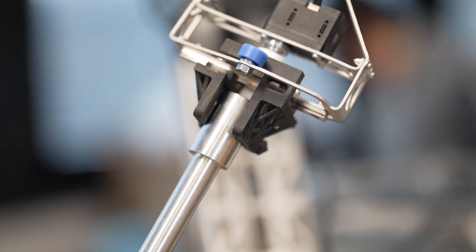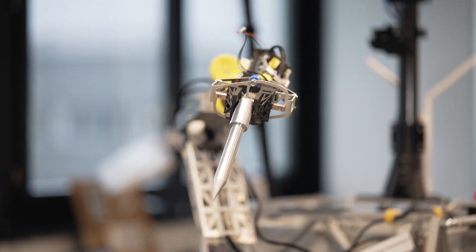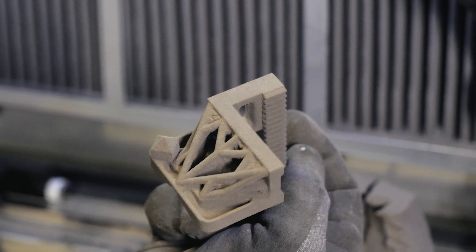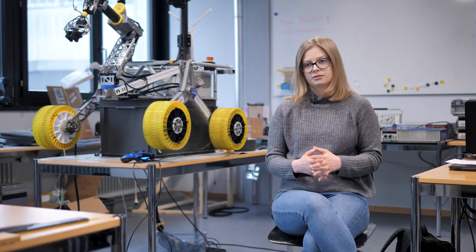The biggest advantages, especially for this part, were the lack of support structure and the incredible accuracy and robustness. With SLS prototypes, you really can test the functions of the part.